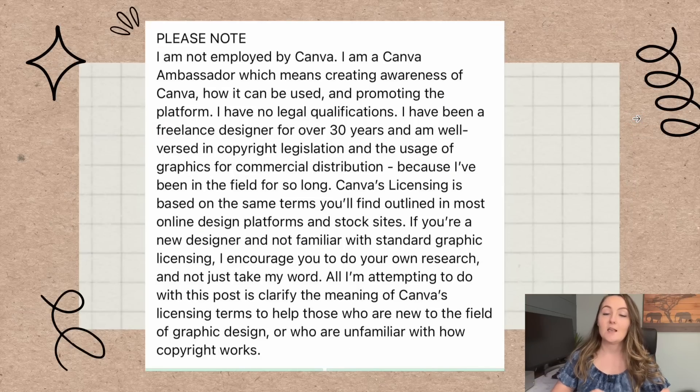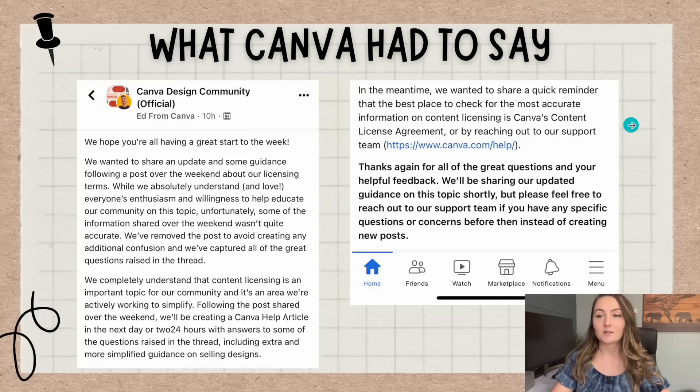I do want to stress that she does not work for Canva. She edited the post to say: please note, I am not employed by Canva — I am a Canva ambassador. She doesn't work for Canva; that's the most important thing to know. So we don't want to just take somebody's word. Let's dive into the facts of what we do know.